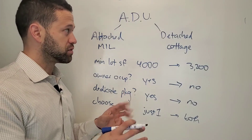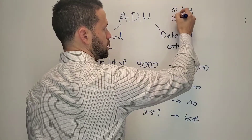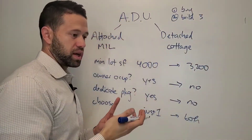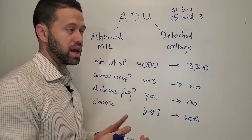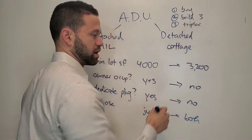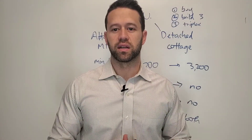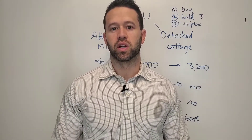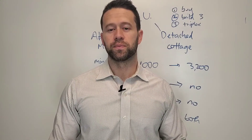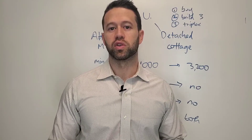Just for fun, right now someone can buy a lot and essentially build three homes — the house with a basement apartment and a cottage. You can basically treat all three like a triplex, meaning you don't have to live there. You can move away and keep all three as rental units. This is a pretty big change for the city of Seattle. It's not going to jumpstart a huge boom in construction because you still have to deal with all the permits and costs associated with the city. However, it will increase the supply of housing and put some more constraints on parking within the neighborhoods.